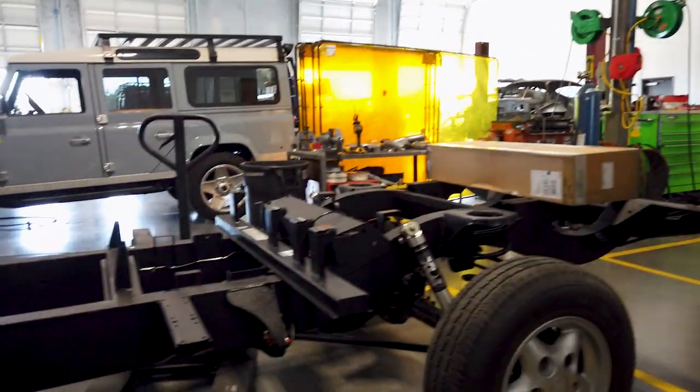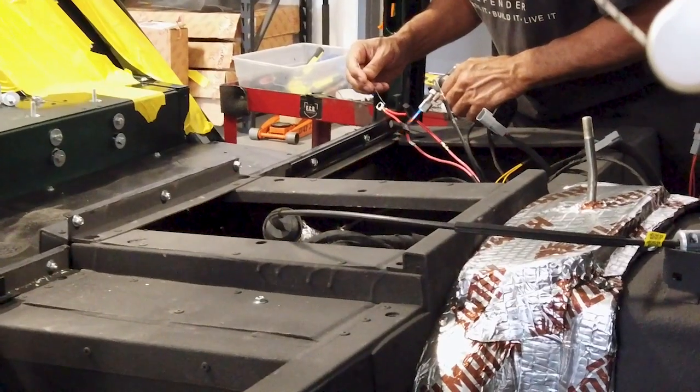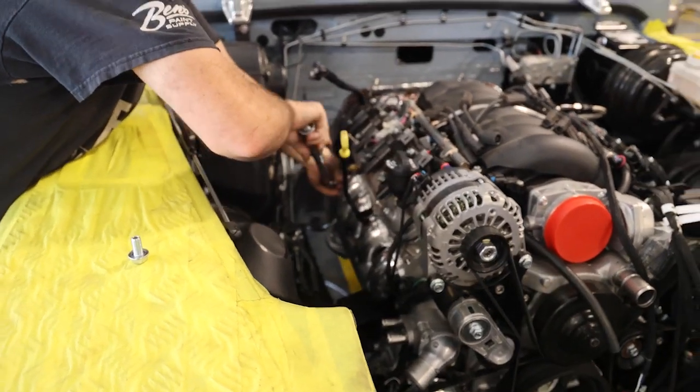This is a finished roller. In here the engine will get dropped in — electrics will come back and they'll do the first fit of the electrics, then the engine will be mounted inside and the bulkhead will go on as well.